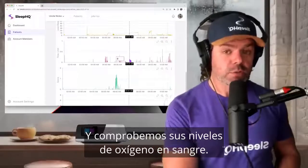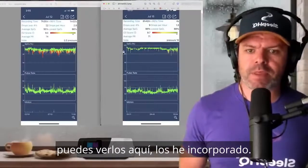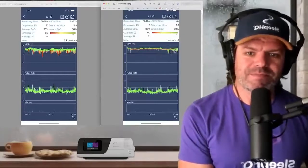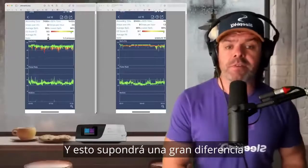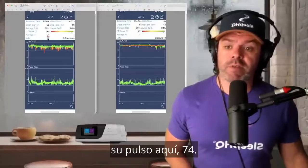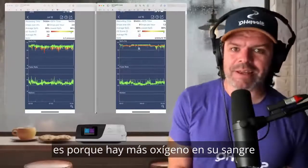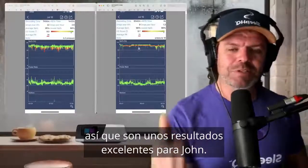Let's check out his blood oxygen levels. On the left is John's original data with all the desaturations, and on the right is the new data with his CPAP pressure at 10. His AHI increased, but look at his blood oxygen levels — so much more stable. That's what we want to see. This will make a massive difference to John's overall sleep quality and therapy. And check this out: his pulse rate was 74 before, and with the new therapy settings at 10 centimeters, it's now 71. The reason John's pulse rate has dropped is because there's more oxygen in his blood, so his heart doesn't have to pulse as hard to circulate blood around the body.